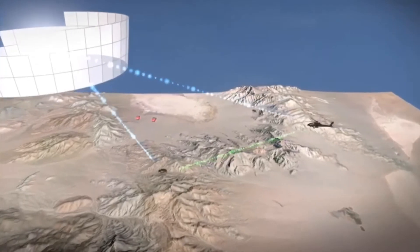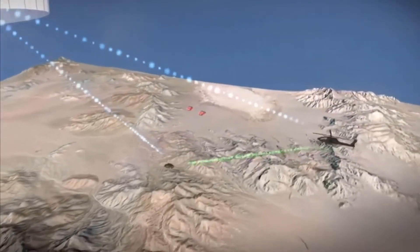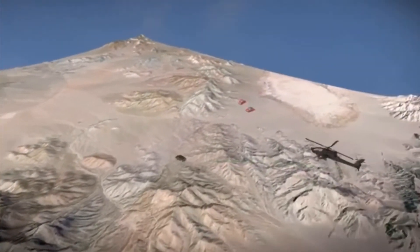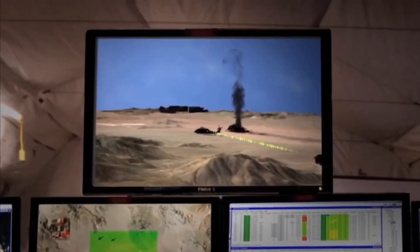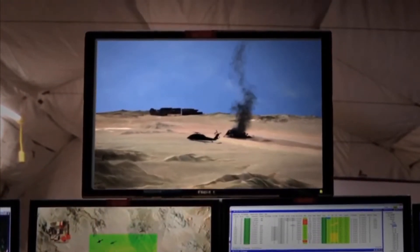Iron Side, this is Rescue 901. Navigate east to secure the ridge from advancing insurgents. Rescue 901 and Ironside, extraction complete. Return to base.